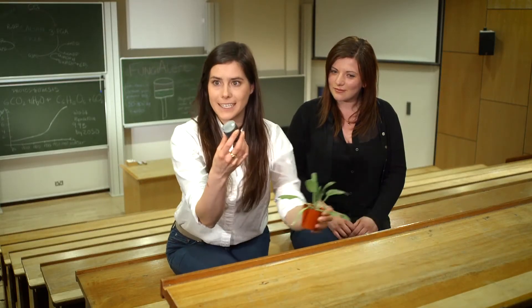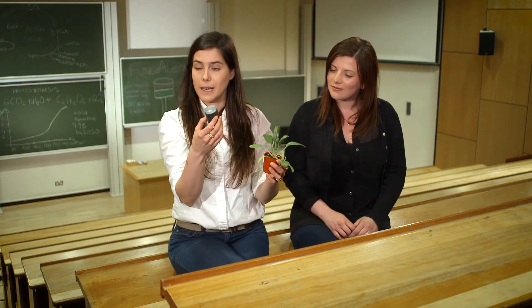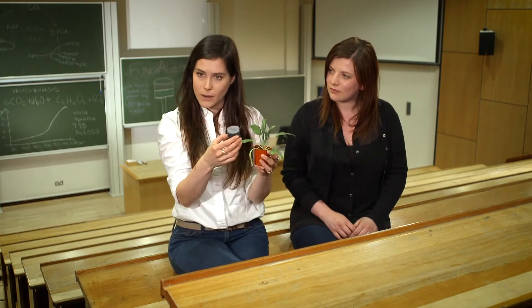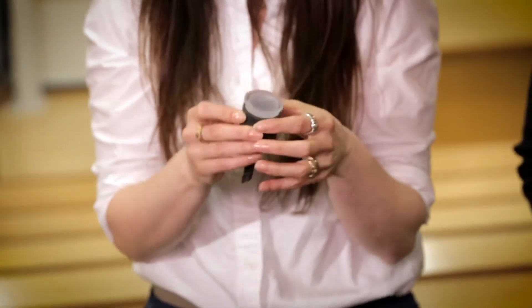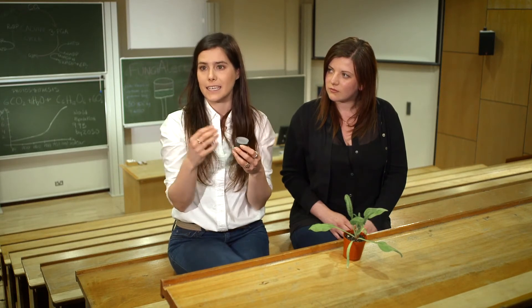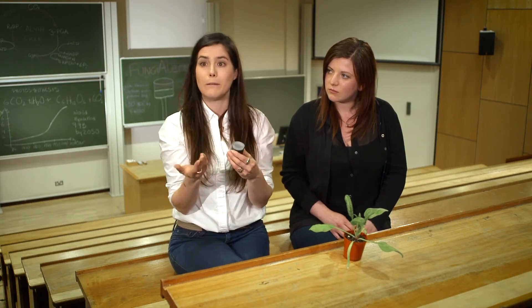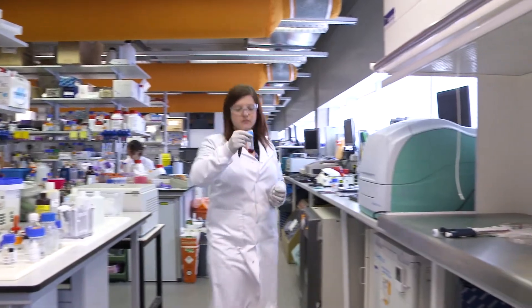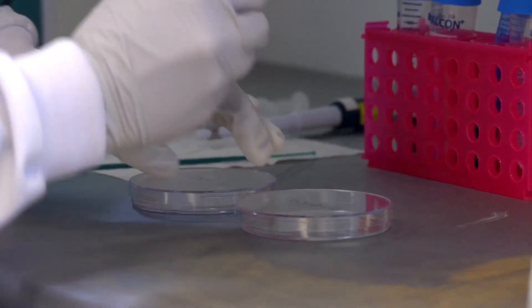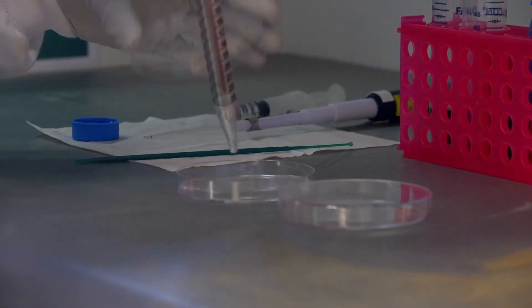So this is FungiAlert — basically the farmer will just place it into the soil. It will alert the farmer by a colour change, and it will also have a wireless chip inside that will send a signal to the farmer, who will be able to monitor the spread of the disease anywhere in the world with their tablet or phone. We've done some research and data analysis that estimates we'll need about 10 per hectare, depending on what crop we're actually targeting.